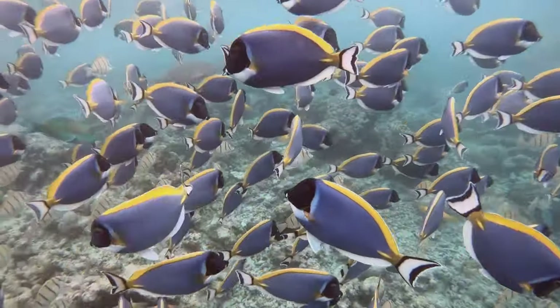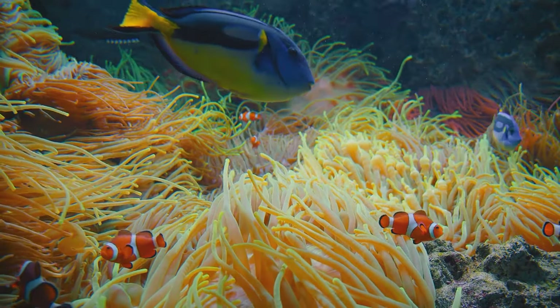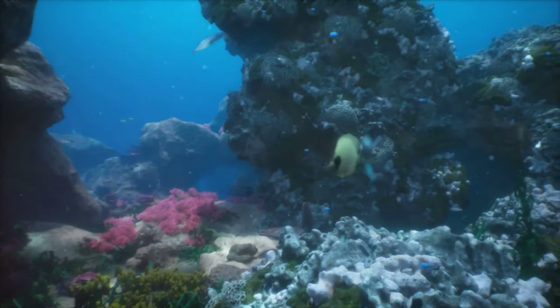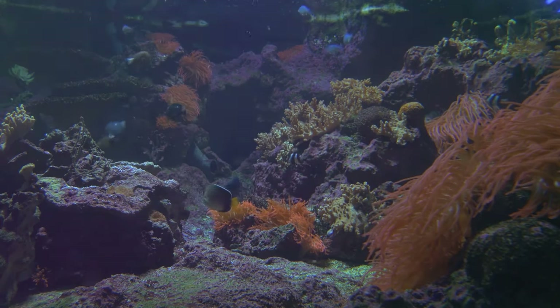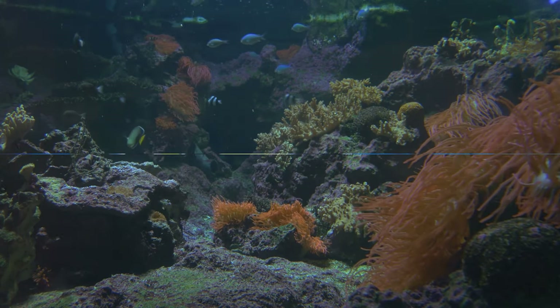But their role extends beyond self-defense. Tangs are also essential contributors to maintaining the health of coral reefs. They are primarily herbivores, feeding on algae that can overrun and damage the reefs. By keeping the algae in check, tangs play a crucial role in preserving the balance of their delicate ecosystem. So the next time you see a tang, remember they're not just beautiful — they're also the surgeons of the sea.